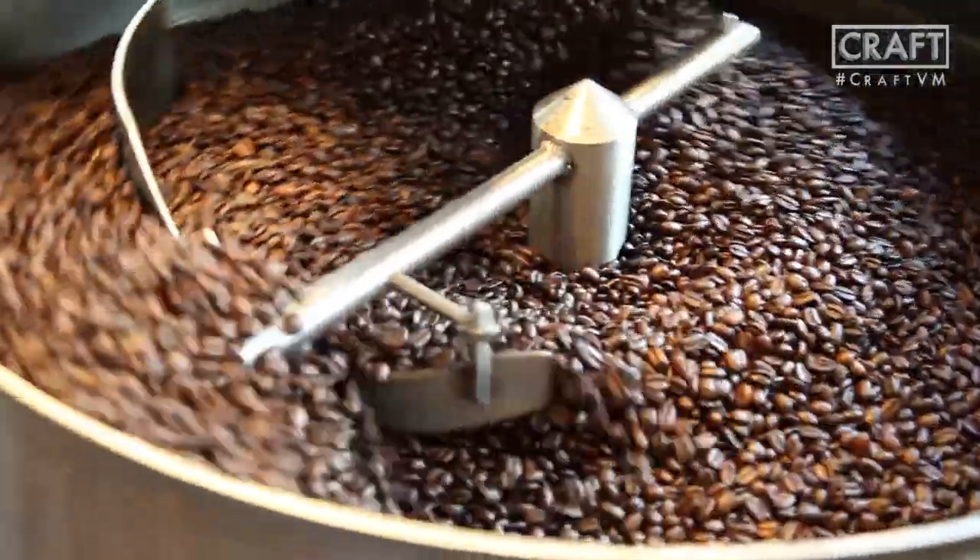That's the one thing that we can control here — the people that are working at the plantations where our coffees come from, that they're paid appropriately, that they're taken care of as workers, that they're not working for nothing while here we are selling a $3 cup of coffee.